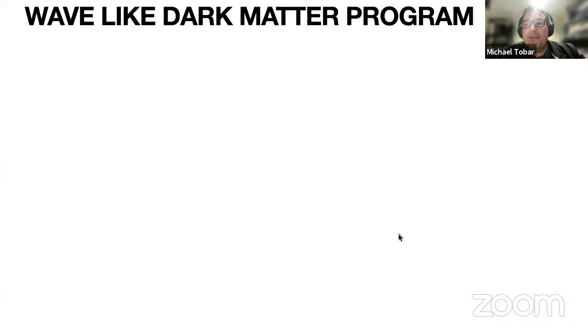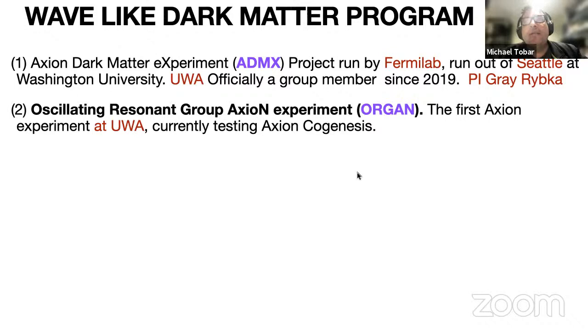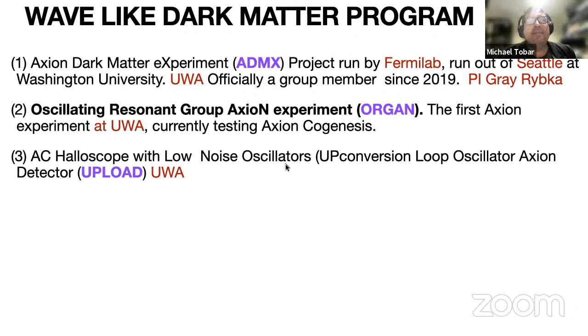You can go to our website and do a virtual tour if you like. The most important instrument is the coffee machine — every morning I make sure I supply coffee to everyone in the group. I'll generally talk about the Wavelike Dark Matter Program at UWA. We have become part of ADMX, which I find really useful because the wealth of experience with ADMX in data analysis and scanning for axions is very beneficial for our own work.